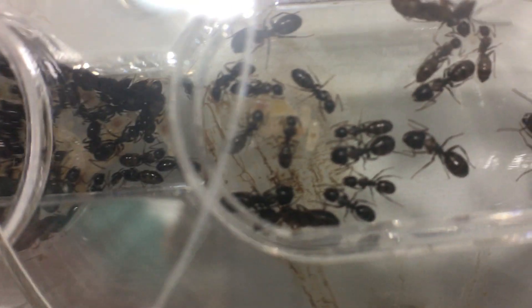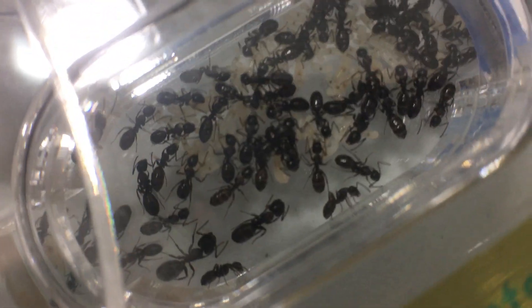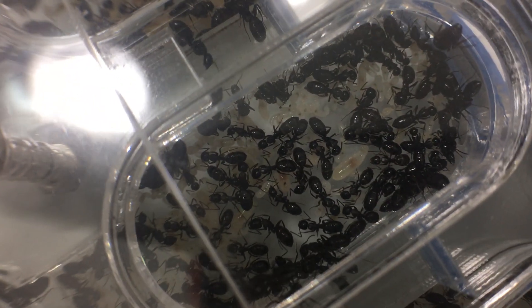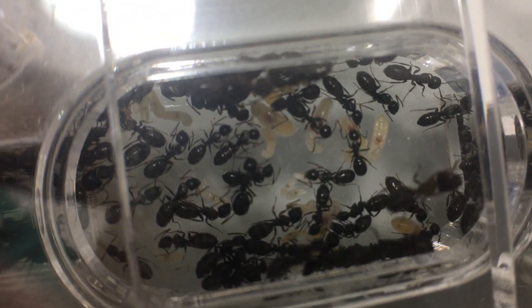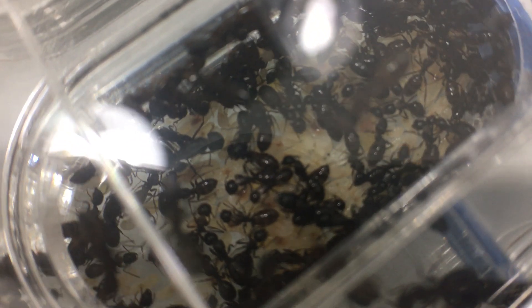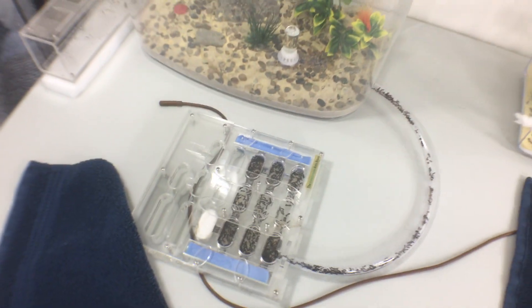There's brood in chamber one, chamber two has lots of brood, chamber three — I have to angle the camera because it doesn't fit — a lot of brood there. And the master chamber — this is the hottest and wettest chamber — is just a carpet of larvae. There are more larvae in this colony right now than there are adult workers.